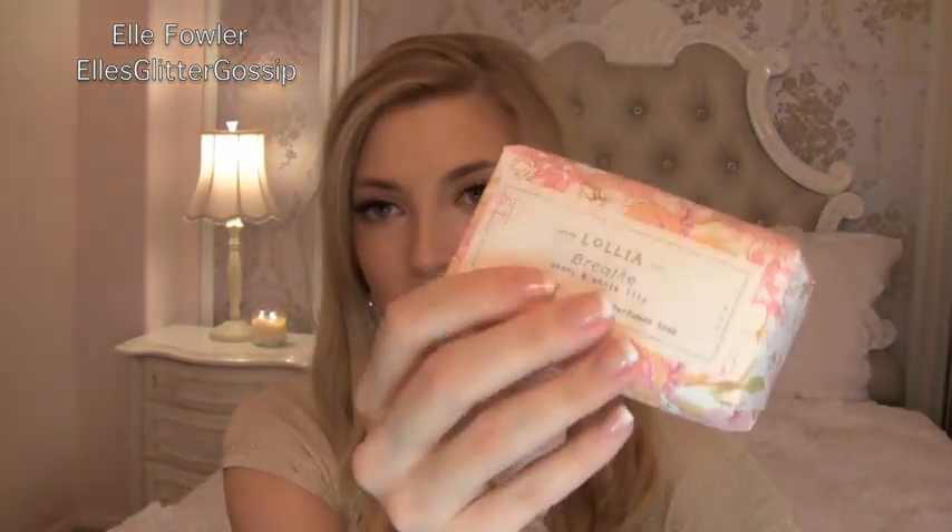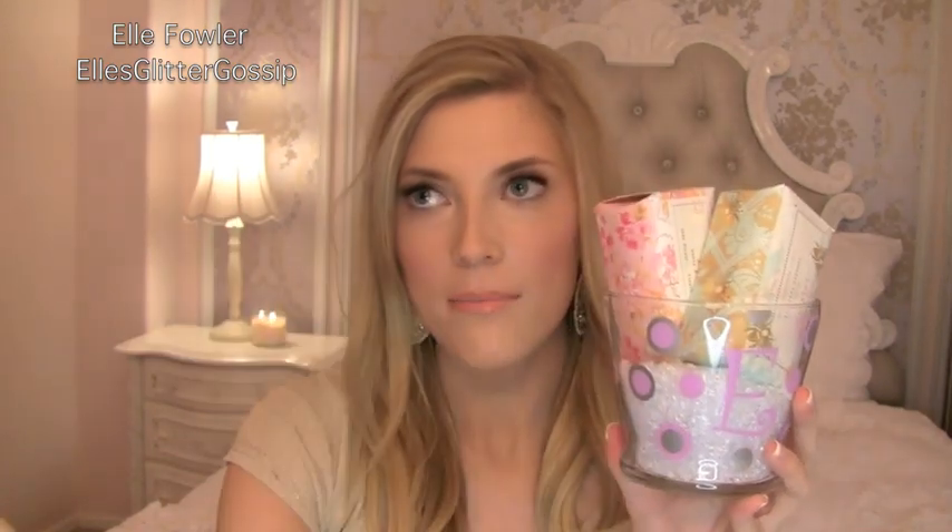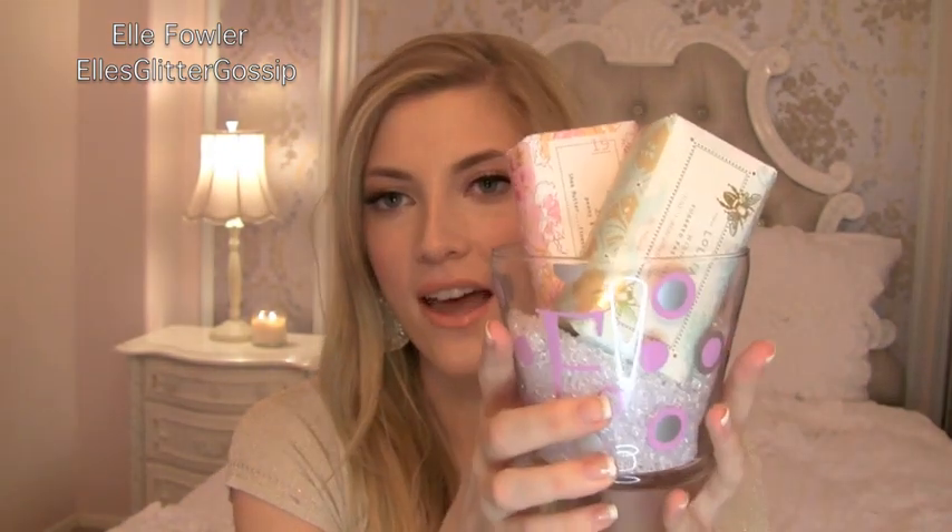Then I got these two little decorative soaps from Anthropologie — I'm not actually going to use them, just as decoration. They smell super good, but I thought the packaging was so pretty and vintage-y and old-timey. I put them in one of the Glitzy Glam brush holders and placed them on my bookcase as decoration, because the colors look so pretty together — pastel purple, pink, and blue. It's just a really pretty little decorative touch.